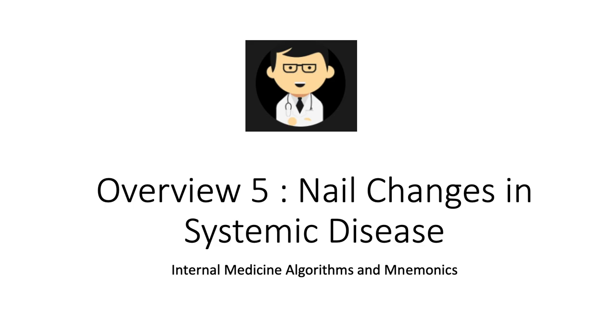Hello, I bring warm greetings in the precious name of my Lord and Savior Jesus Christ. It's Dr. Ryan here again with our fifth overview video in this series. I hope you and your family are well. We're going to be talking about nail changes in systemic disease.